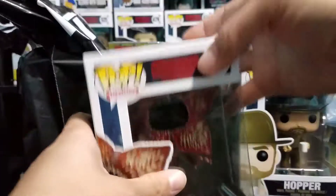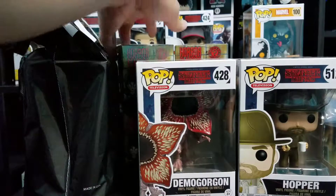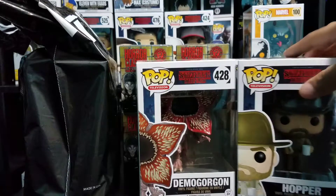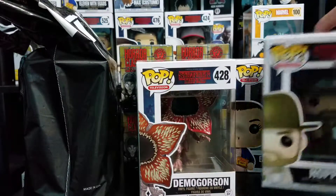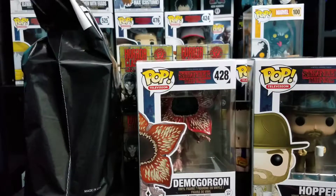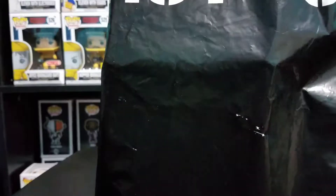So we got Demogorgon, Hopper, Eleven with eggos, and four horror classic mystery minis. But the one I'm really excited to show you is from Hot Topic.